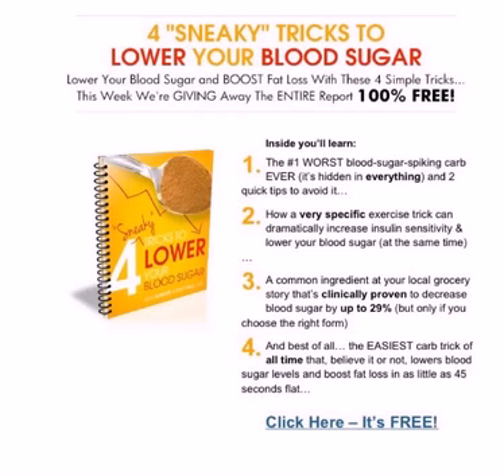As I mentioned at the beginning of the video, here's a free download called 'The Four Sneaky Tricks to Lower Your Blood Sugar.' You click on the screen and it comes right to your email. It covers the worst blood sugar-spiking carbohydrate, how to incorporate certain exercises to decrease insulin resistance and increase insulin sensitivity while lowering your blood sugar, and also shares ingredients that are easily available — you probably have them in your pantry or fridge right now — that can lower blood sugar almost immediately. Go ahead and click on that and take a look at aloe vera juice as a health supplement for blood sugar levels.